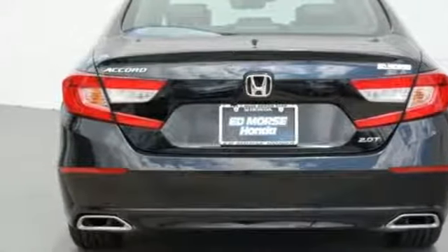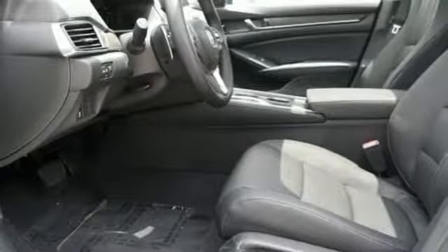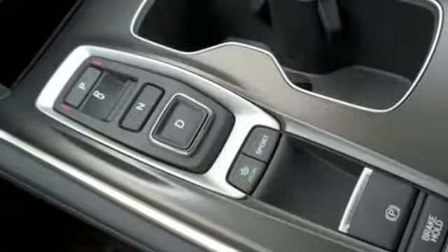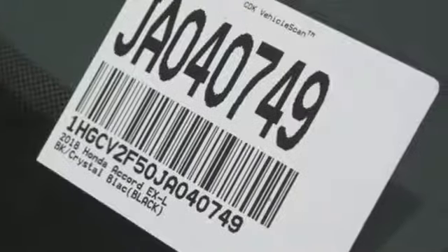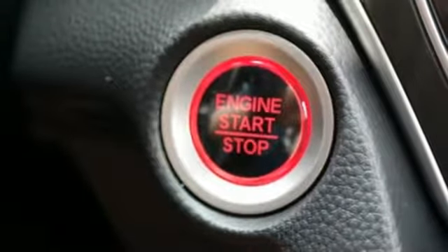It's a 2018 Honda Accord. The exquisite and dignified styling with strong character lines and a muscular fastback inspired design will prompt double takes every day. Driver assistive technology such as Honda Sensing with collision mitigation, forward collision warning and adaptive cruise control augments a seriously fun and refined experience with an eye towards safety.